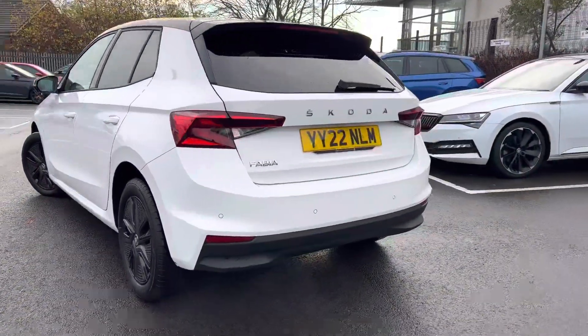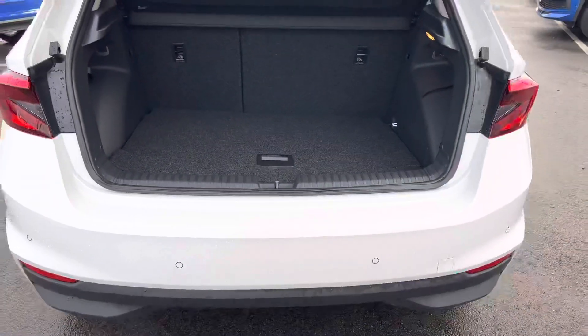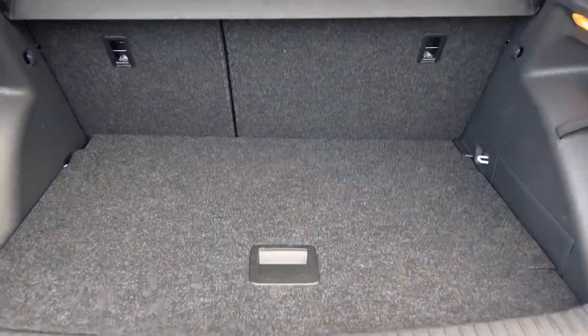It has rear parking sensors with an optical display. It also has a variable boot floor and a spare wheel hidden all the way underneath.